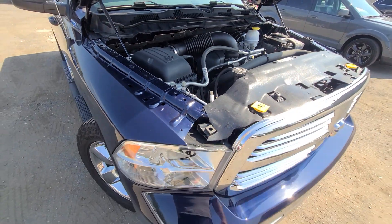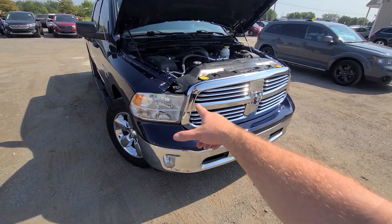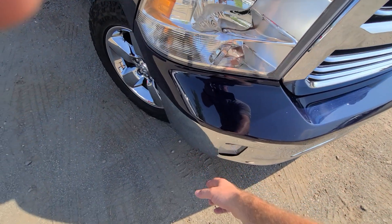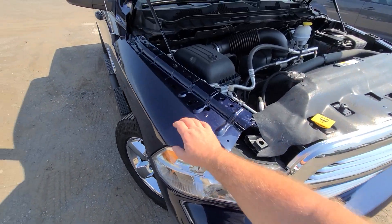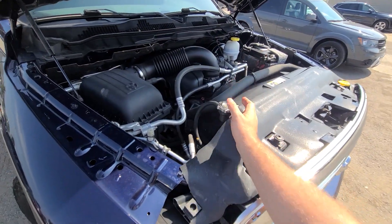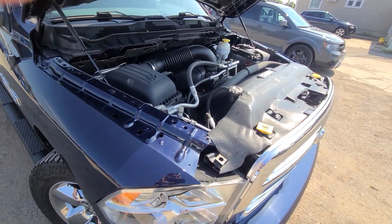We bought this truck in 2023 with 70-some-odd miles. There was front-end damage to the right side — we ended up replacing the front bumper cover, both upper and lower fender, headlight, hood, radiator, condenser, and fan. That's pretty much everything on that side.